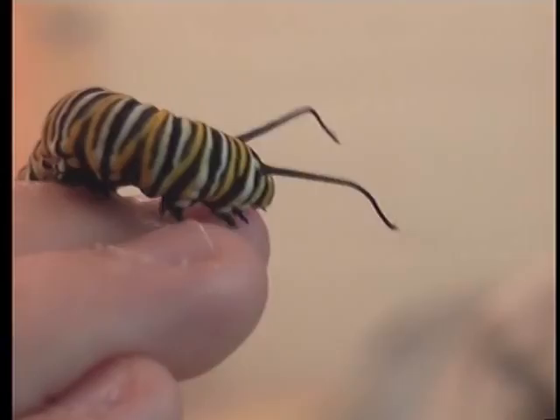They spent some time handling the caterpillars. Afterwards, they went to the garden to find food for them.